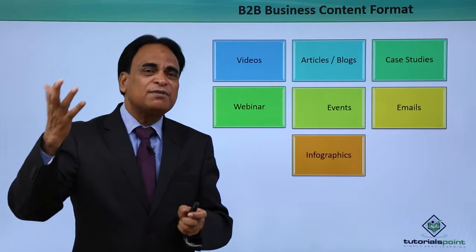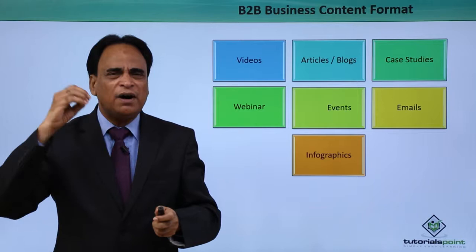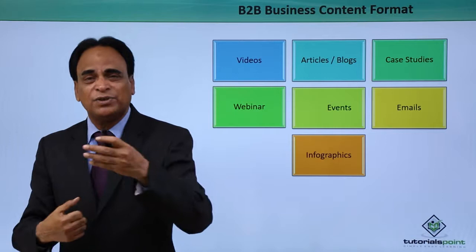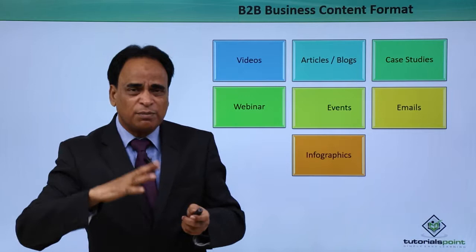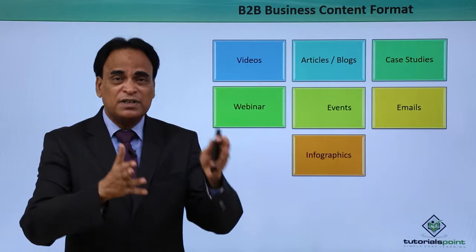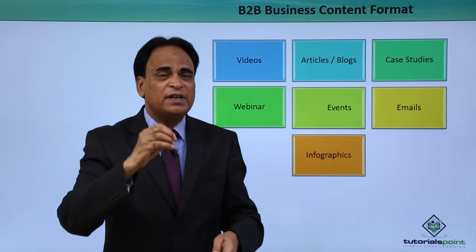Business content formats — what are the different levels of content you can implement? Videos play a very important role. People love watching videos. Instead of reading text-based content, videos actually interact and engage with your prospective customers. Have product videos, product demo videos, and testimonials where your past clients talk about the services you are offering — credentials videos, product videos, demo videos. Videos play a very important role in connecting with prospective customers.